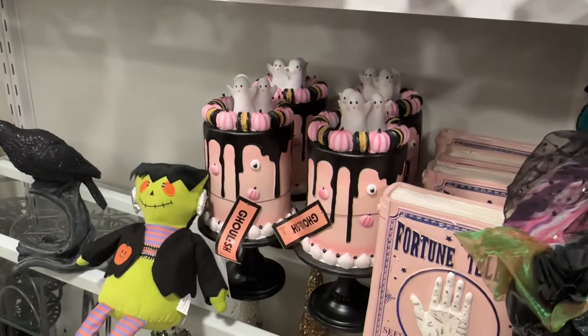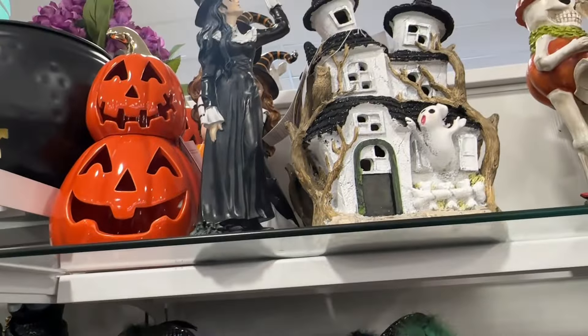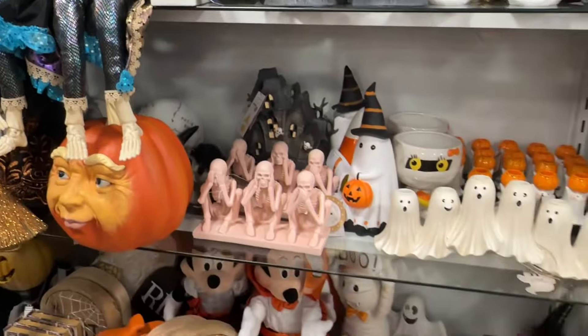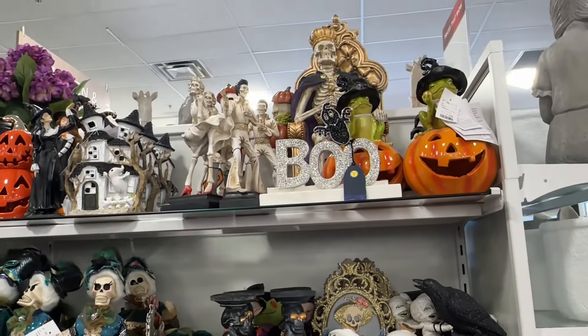Halloween is here! I am so excited! We are doing our first Halloween hunting video of this season. We're starting off at HomeGoods. If you like these kinds of videos, Halloween content, DIYs, or lifestyle, make sure you hit that subscribe button so you're notified every single time I post a new video.